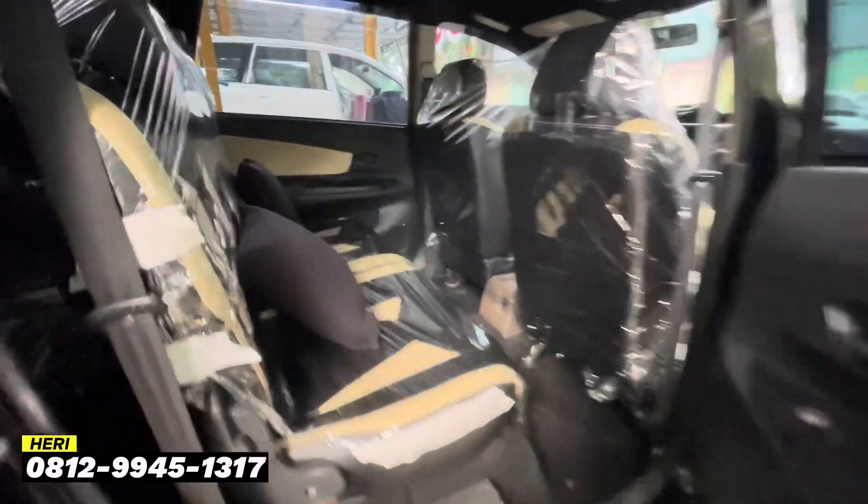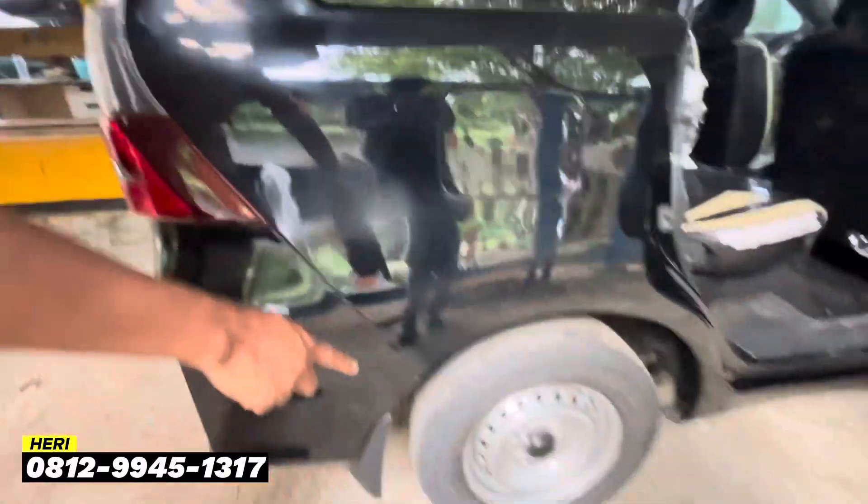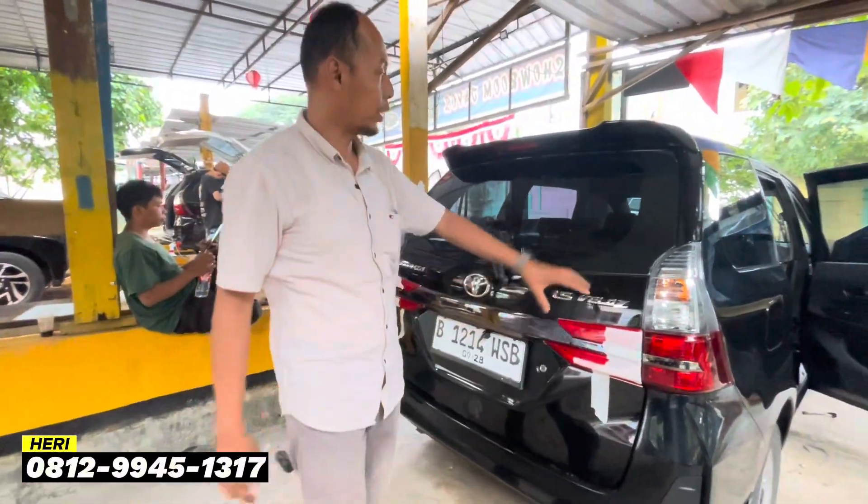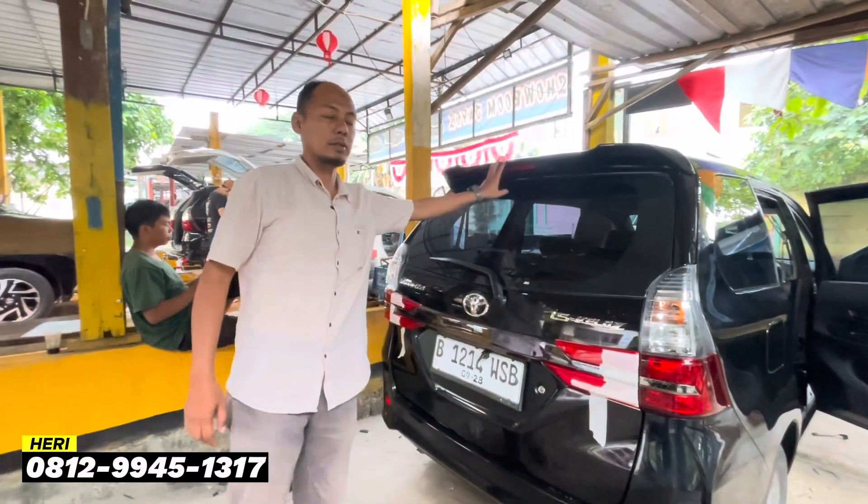Untuk bagian belakangnya juga sama. Nanti bahan barunya akan tertempel di sini ya teman-teman. Lihat di bagian belakangnya, sudah pakai tranquil black chrome, baru semuanya. Dan sudah pakai spoiler.